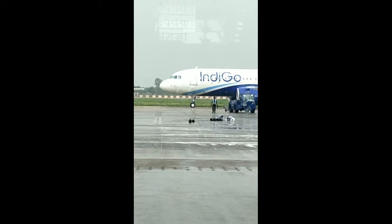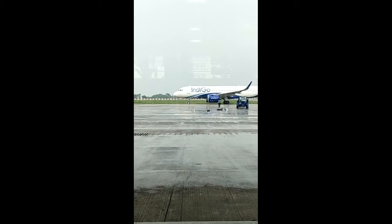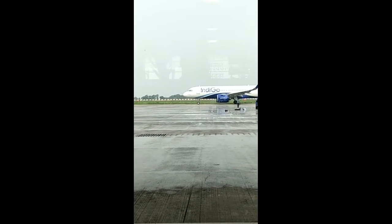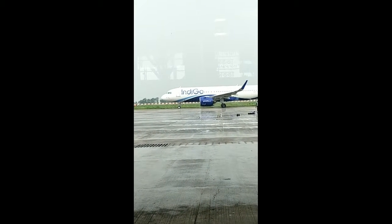Now you can see the flight is ready to fly. There was a crane pushing the aircraft from behind. You must be surprised to know that aircraft cannot go in reverse — they can only go forward.